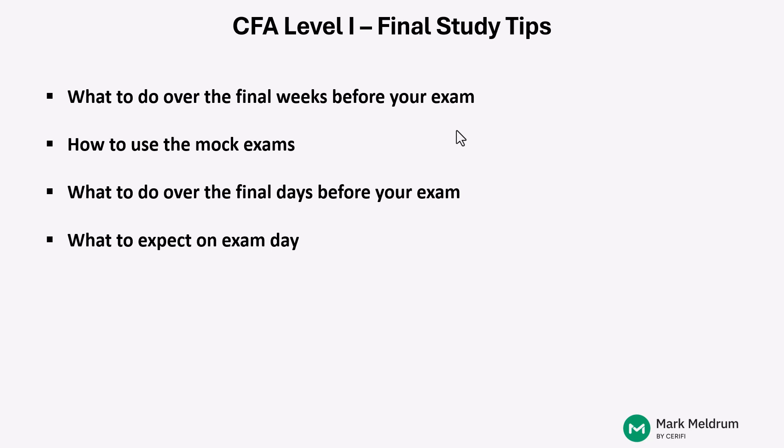Hi, Level 1 candidates. My name is Darren Kerr. I work here at Serify on the Mark Meldrum CFA course, and I'd like to share with you some tips